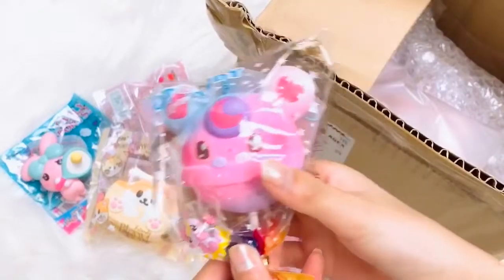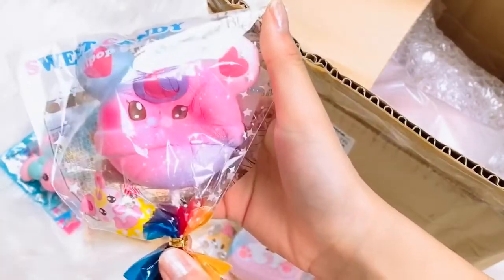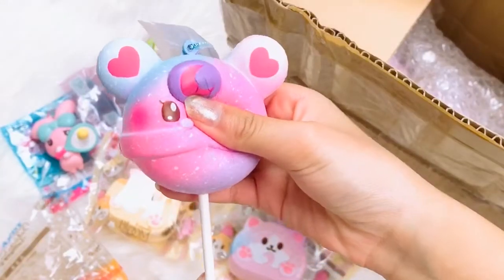We got the limited edition lollipop girl sweet candy — it is like a dark aurora. It is so cute.